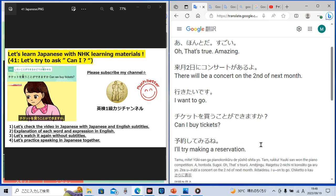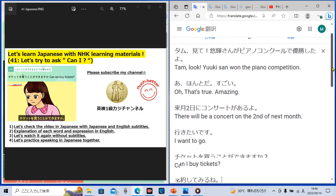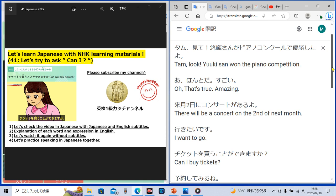How was it? Could you understand every Japanese word and expression? Now let's quickly review all the Japanese words and phrases. 'Tamu, mite!' means 'Tamu, look!' 'Yuki-san ga piano concour de yusho shita yo' means 'Yuki-san won the piano competition.' 'Piano concour' in Japanese means 'piano competition.'